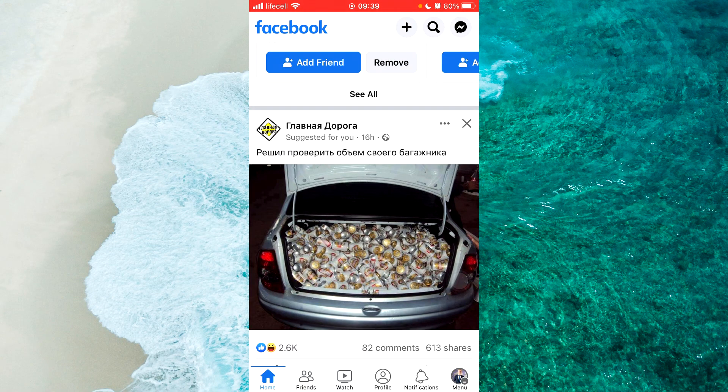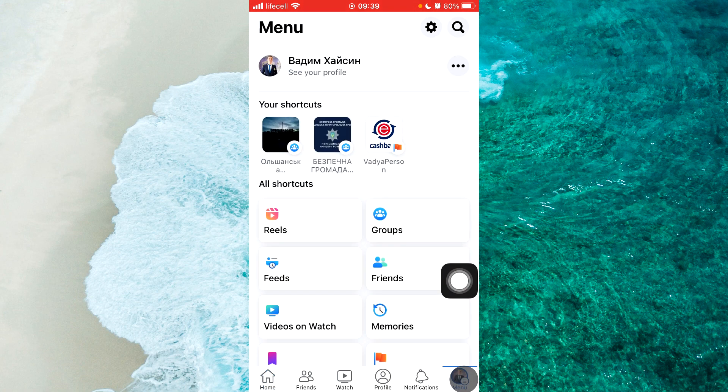Hello everyone! Today let's learn how to fix Facebook birthday notifications not showing. To get started, open up the Facebook application, login to your account, and then go to the profile icon on the bottom right or top right. In different versions, your Facebook profile picture can be located in different places, at the bottom or at the top.